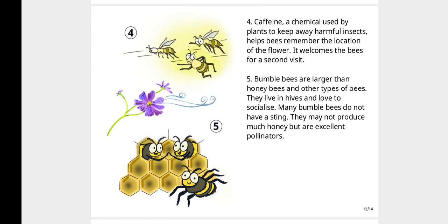Caffeine, a chemical used by plants to keep away harmful insects, helps bees remember the location of the flower. It welcomes the bees for a second visit.